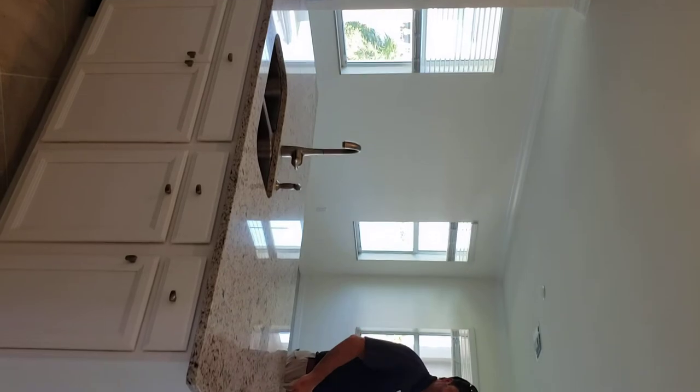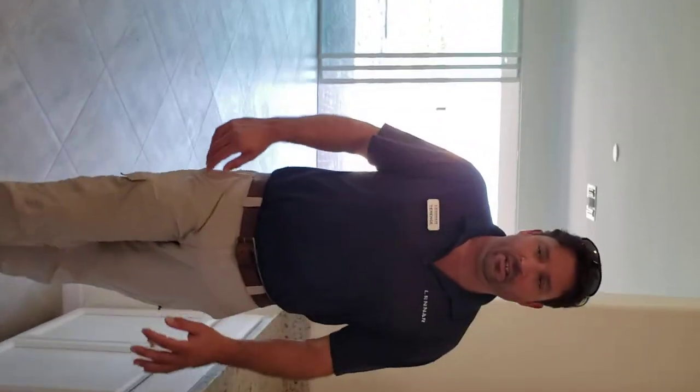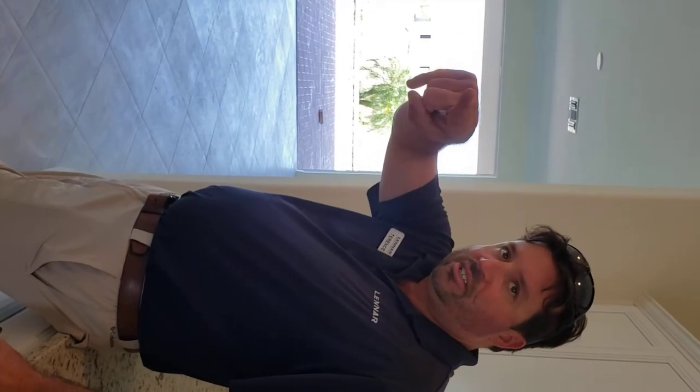Hey Donna! So the main difference for this home — the Marsala — is that this is a little bit bigger version of the Trevi, about 170 square feet larger. The main difference is you'll probably notice the floor kind of blooms open on you when you walk in. This one has a very nice sized den — it's 13 by 11.